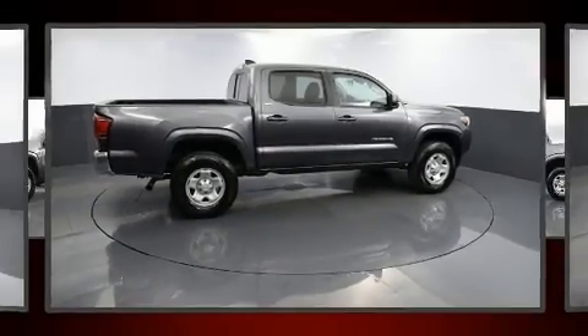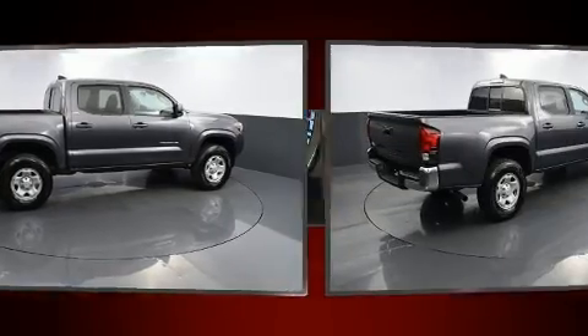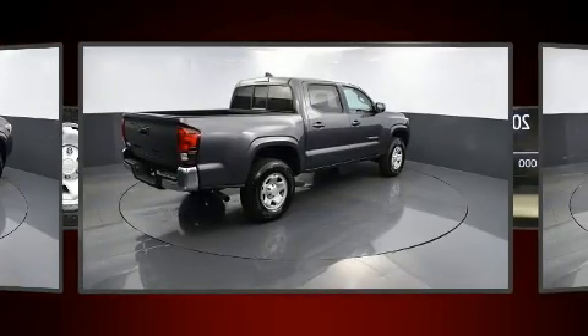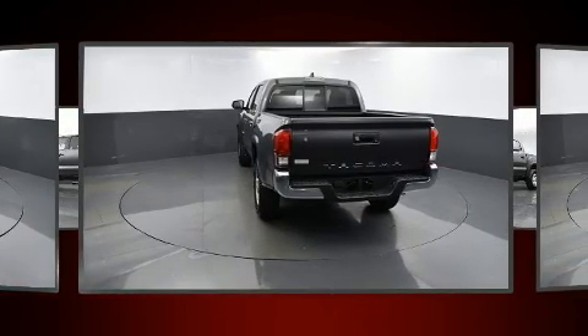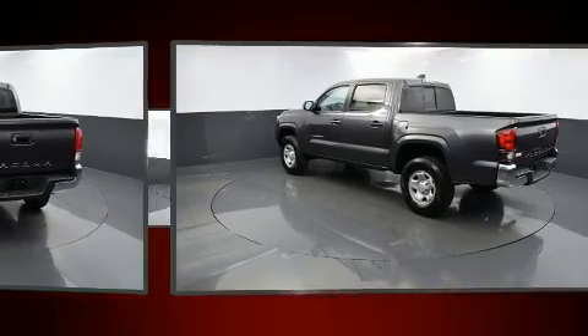Take command of the road in the 2019 Toyota Tacoma. With just over 20,000 miles on the odometer, this vehicle proves competitive in its price class based on its condition and value. It features an automatic transmission, rear-wheel drive, and an efficient four-cylinder engine.